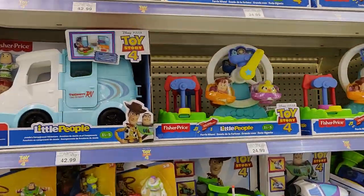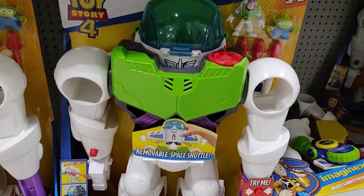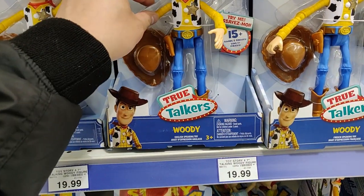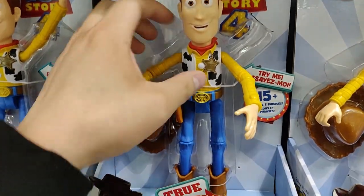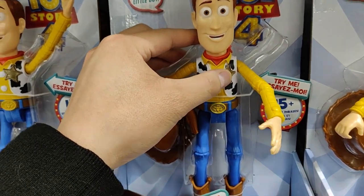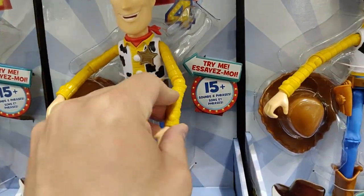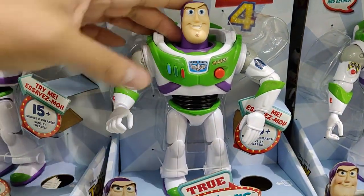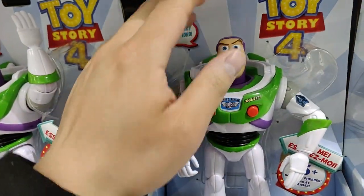All right, back at Toys R Us — looks like there's more Toy Story 4 merchandise on the end cap. There's an Imaginext space-looking playset of some kind — too old for something like that. Here are those basic action figures again from Mattel, the True Talker. Something's just off about these figures — the paint applications look really cheap, and the articulation looks pretty cheap as well. Could be a clearance thing at $20.